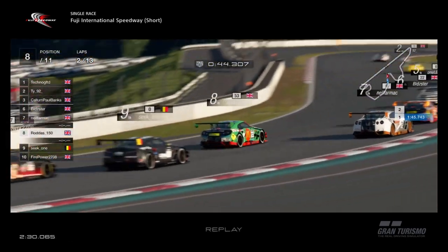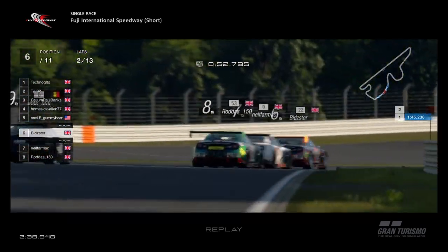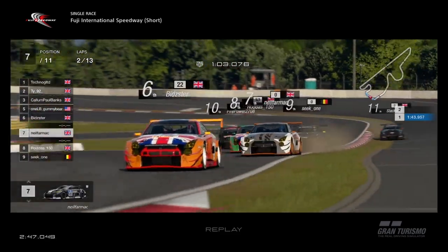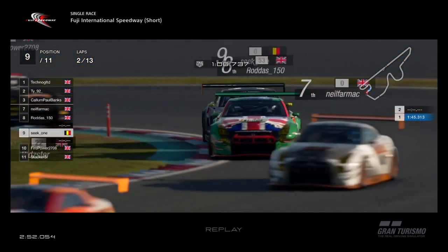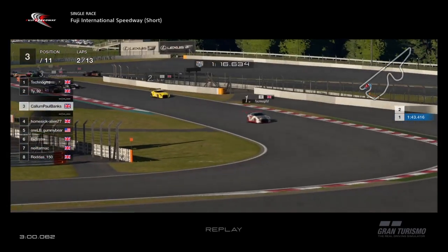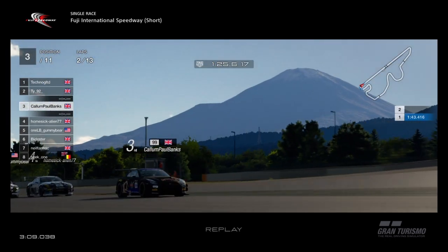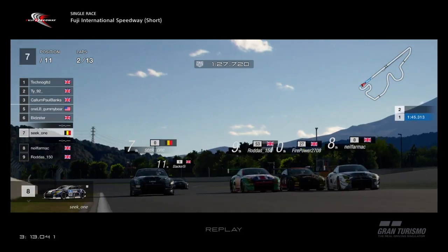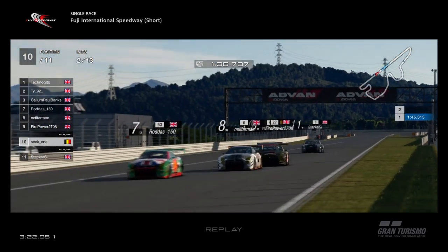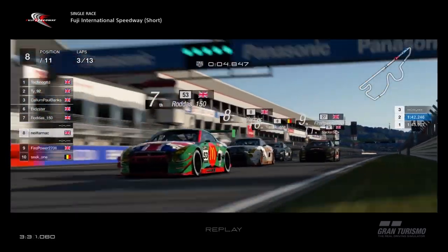Both Team Takeaway cars working together to try and get through the pack — Neil Farmak is sandwiched between them both. Gummy Bear a bit further ahead with Alien in fourth. Neil Farmak has a look at Bidster but can't quite make a move. Firepower gets a good run on Seek but backs out sensibly, not quite alongside enough. Brilliant racing, the whole pack really close together. T1 makes a mistake and Callum almost hits him as Alien tries to take advantage.